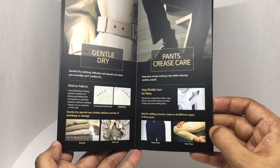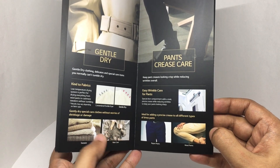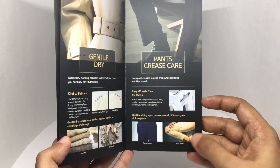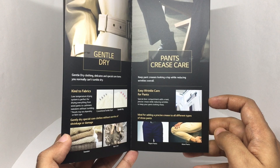Gentle dry clothing, so you can even do sweaters and rain coats. Easy wrinkle care for pants — rayon pants and wool pants are also fine.